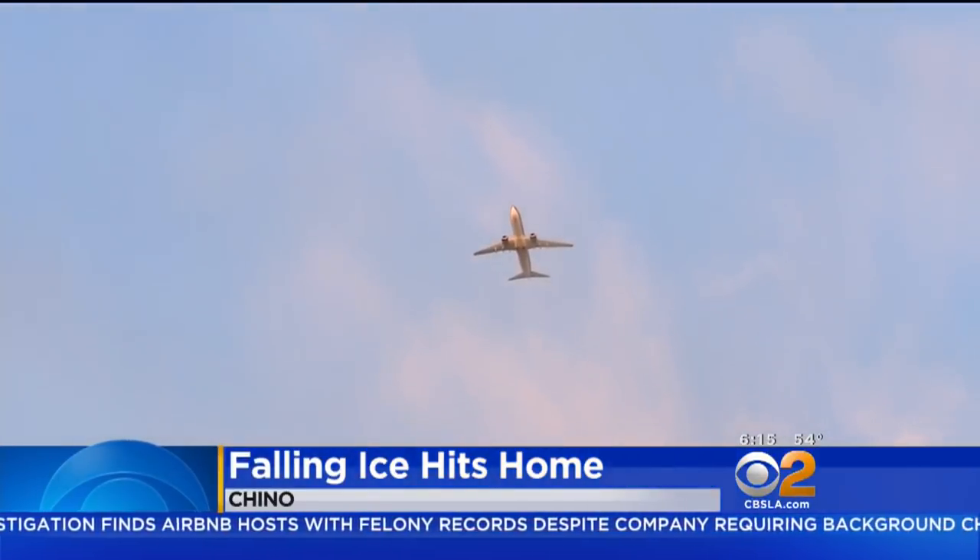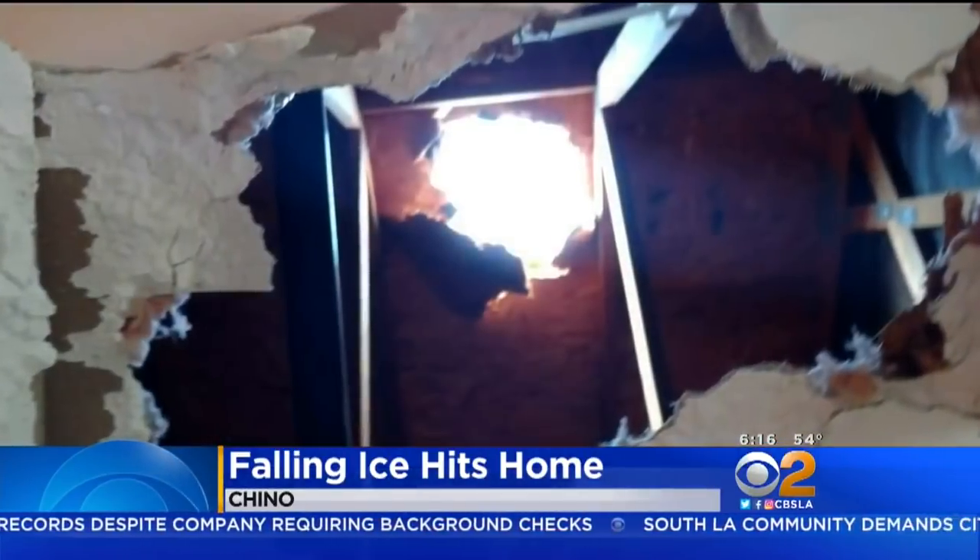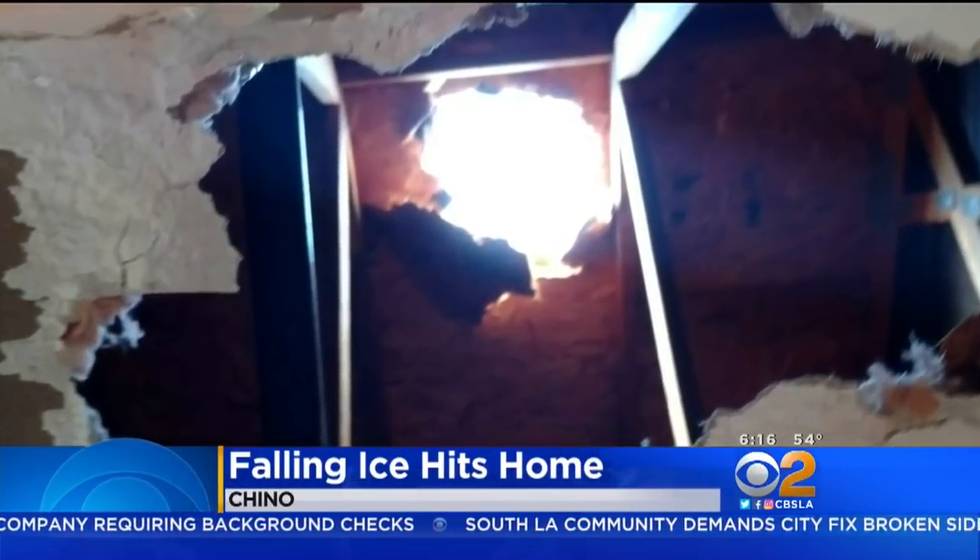The home is in the flight path for LAX. Since the ice isn't blue, it didn't come from a plane's restroom. It could have come from a leak in a galley kitchen. The homeowner described what it looked like: there's a large hole in the roof, insulation, drywall, and then looking further, there's ceiling tile and ice.